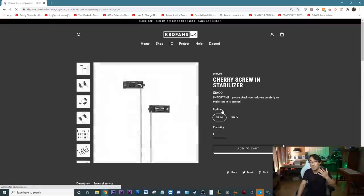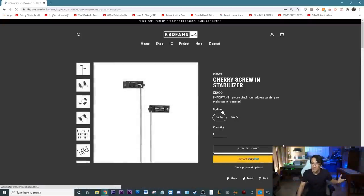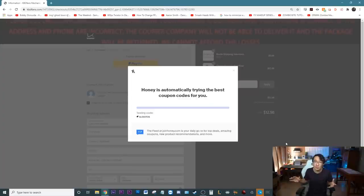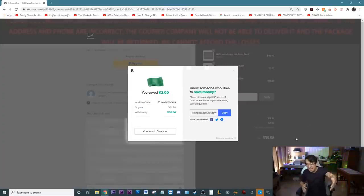For me, every single time I need to buy keyboard parts off of KBD fans, Honey helps save me money. I add my item to cart and when I go to check out, I apply any of the coupons that Honey can find me. And as you can see, Honey automatically finds me the best promo code and saves me money every single time I check out.